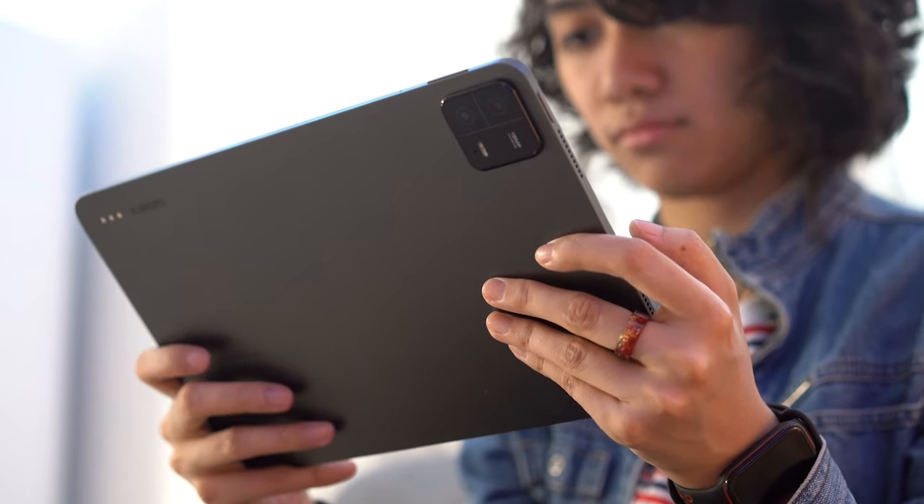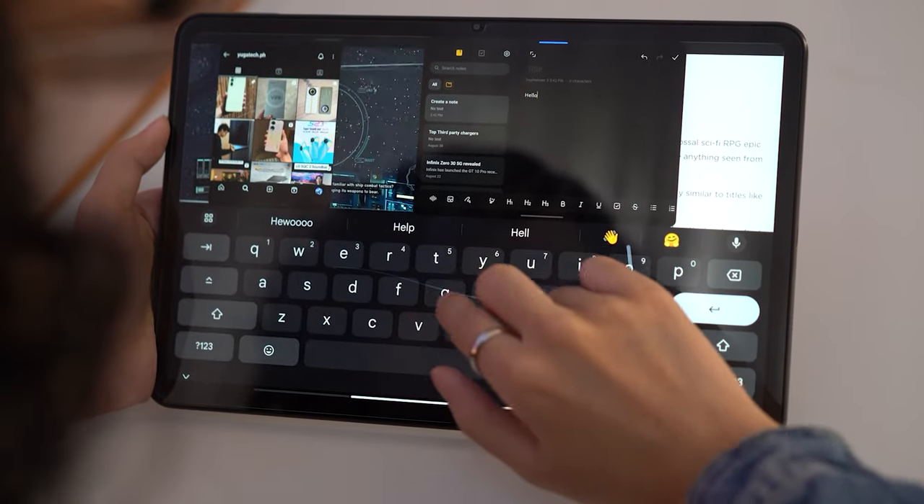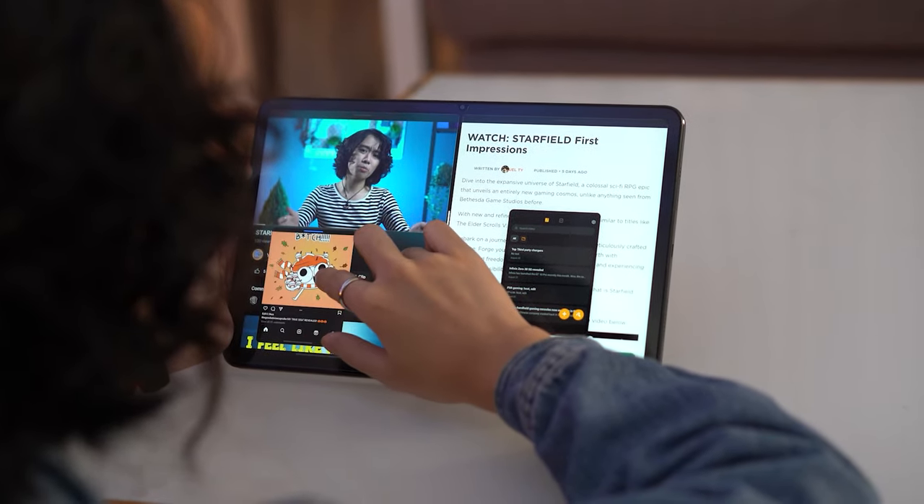I've become a total tablet convert myself. My Xiaomi Pad 6 has become my workhorse for everything from writing news articles to playing occasional games. So don't underestimate the power of good tablets. They're more than just fancy toys — they're productivity boosters, entertainment hubs, and maybe even your new daily driver.